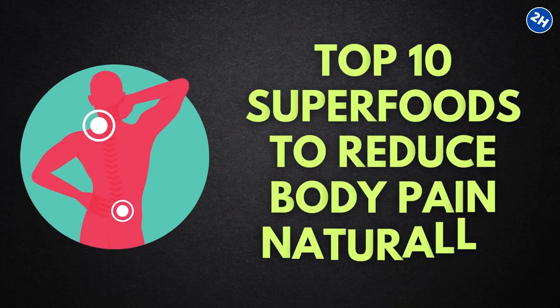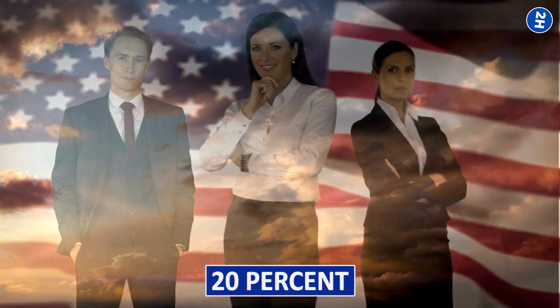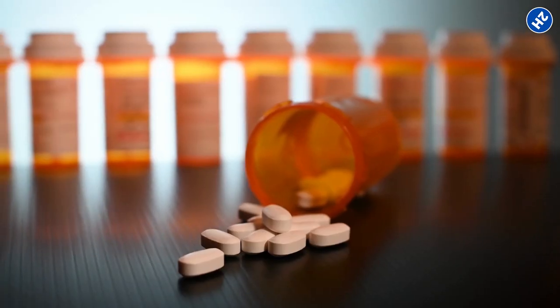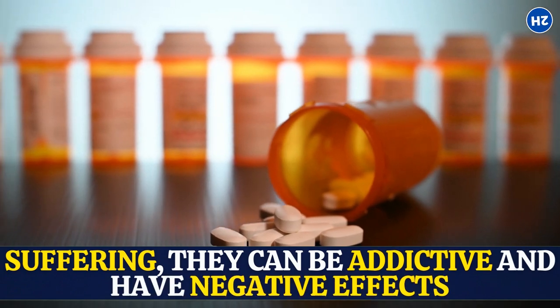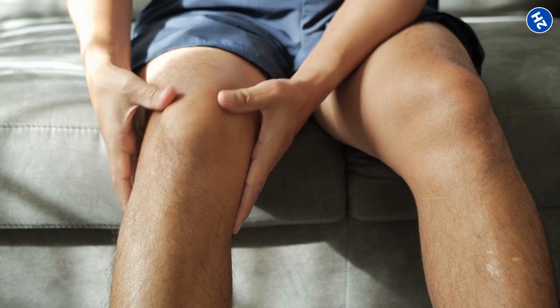Top 10 Superfoods to Reduce Body Pain Naturally. Chronic pain affects about 20% of American adults. While painkillers lessen suffering, they can be addictive and have negative effects. Even worse, they often fail to treat the actual cause of the pain.